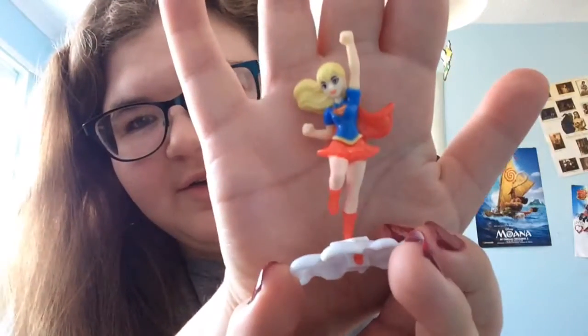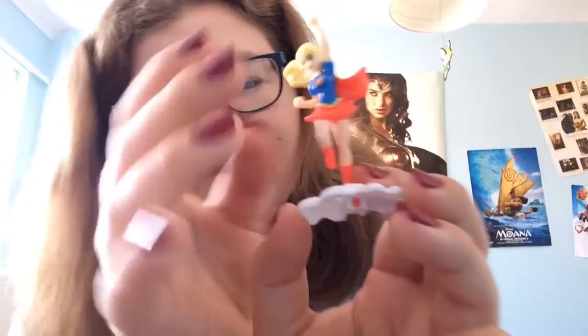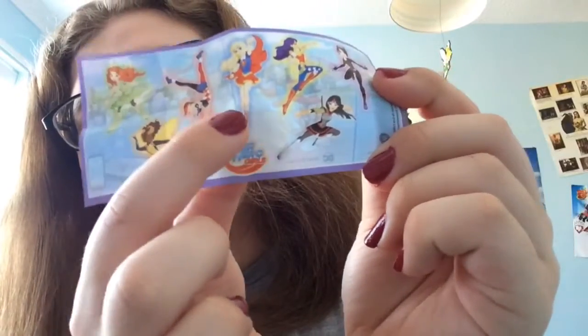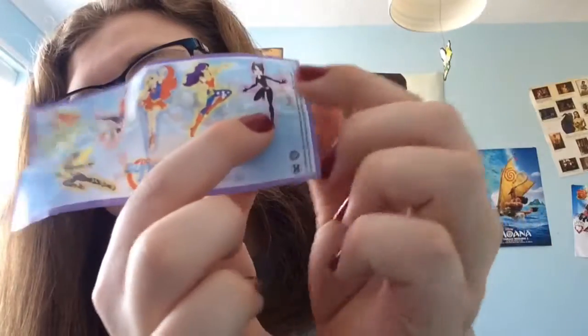Sorry about the noise - that was my phone. Here's Supergirl! She moves, I don't know why. I'm going to do the S later. Yeah, I did it right. So these are the ones you can get: Ivy, Bumblebee, Harley Quinn - that's Poison Ivy by the way - Supergirl, Katana, Wonder Woman and Catwoman. So that was number two.